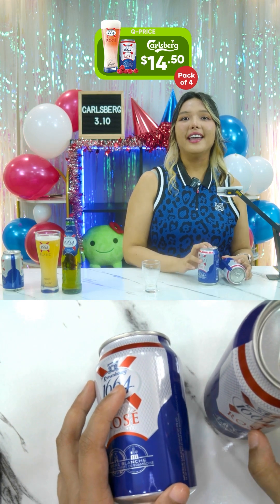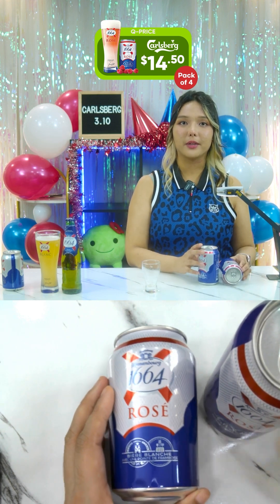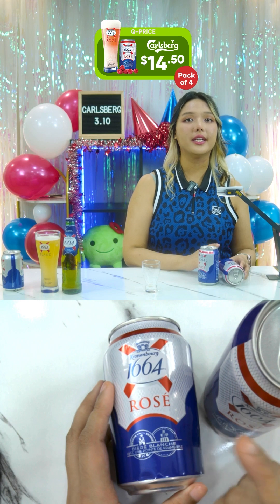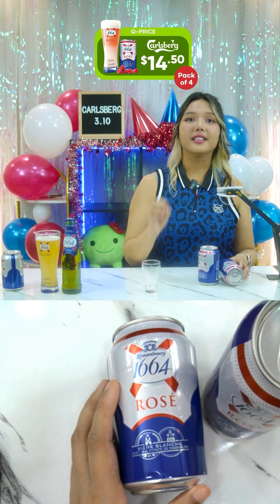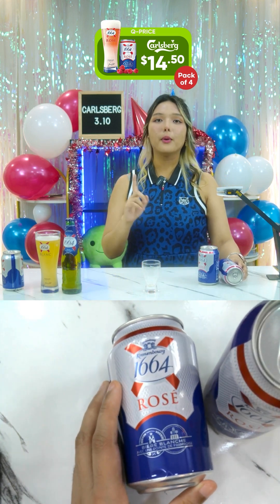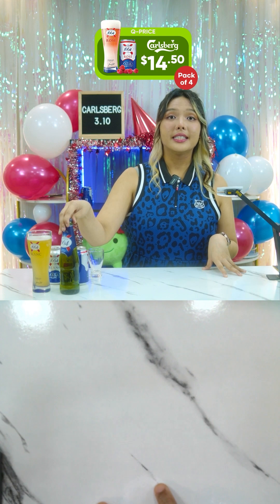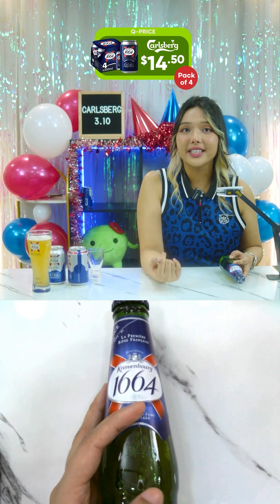For nutrition and calorie content, the 1664 Rose has 43 kilocalories per 100ml, zero fat, zero saturated fat, 4g carbs, 1.7g sugars, 0.4g protein, and zero salt.